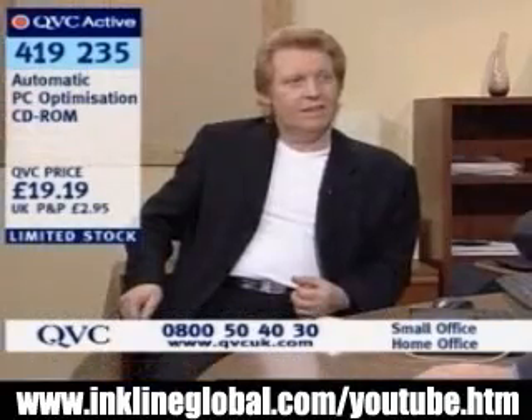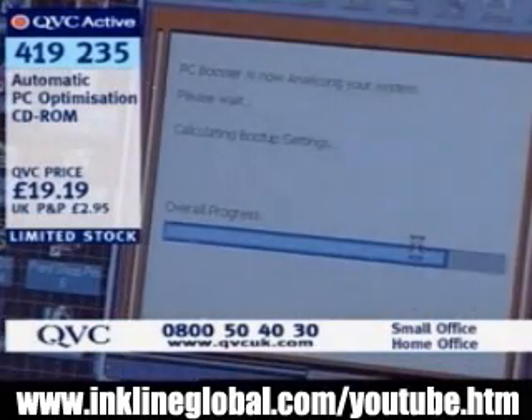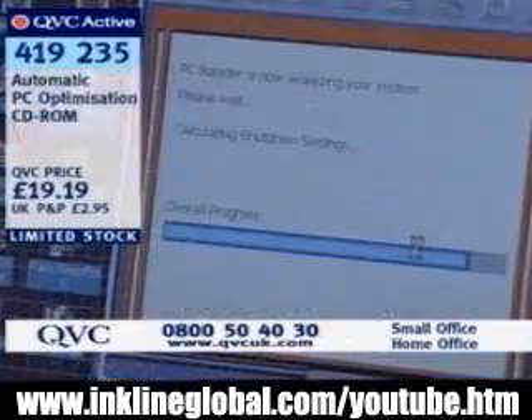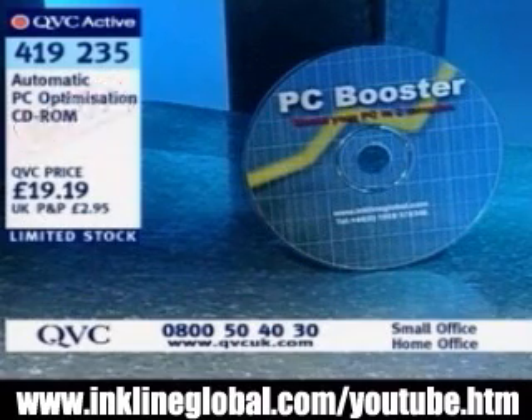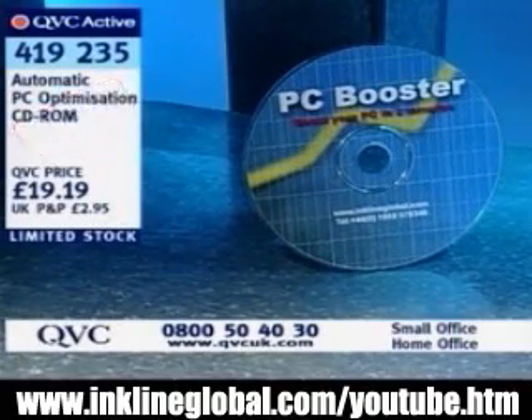Colin, thanks ever so much. Very successful, because as you can see, it's gone again. The ease of use of this is really the key to it. That's correct — and it's gone. It's sold out. 419235 has gone — the automatic PC optimisation CD-ROM, £19.19. Congratulations if you got yours. We will try to get hold of another lot of these as soon as we can, but in the meantime, well done if you got yours.